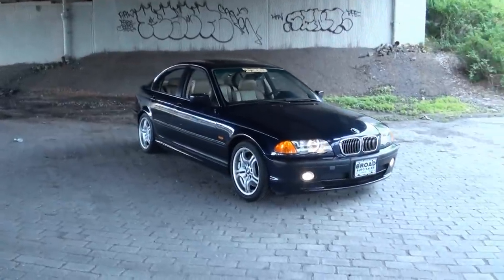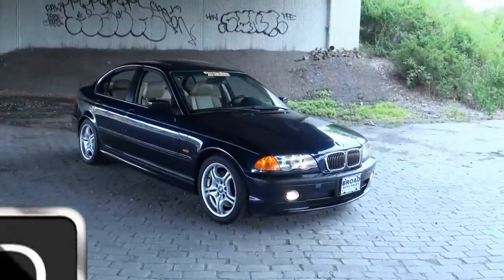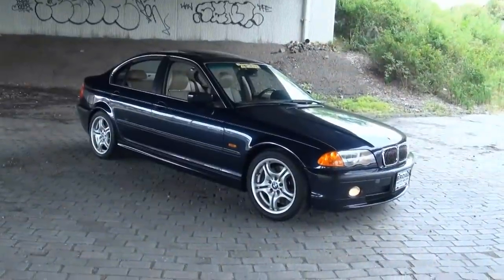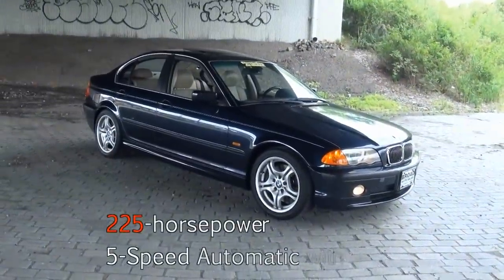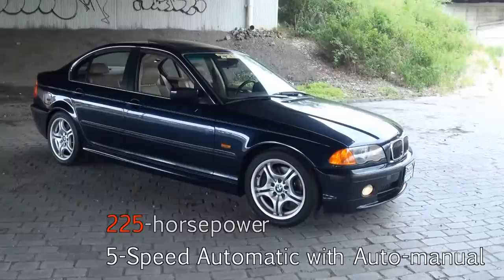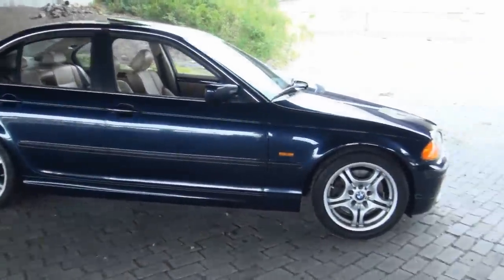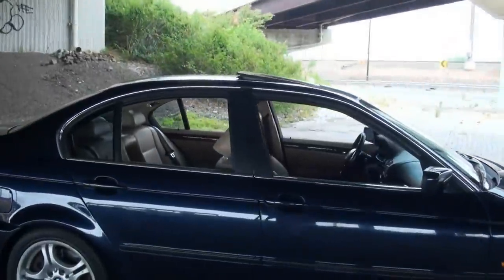Welcome to Broad Auto Sales once again. Changing it up a little bit, changing the scenery — I actually wanted to drive this nice BMW 3 Series. This is a 2001 330i and it's very sharp with its blue exterior and light beige leather interior. Definitely a great color combination.